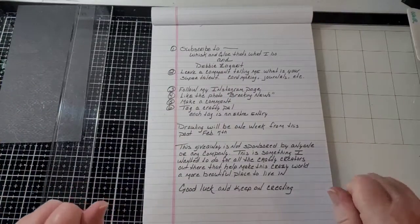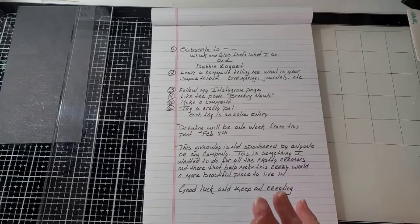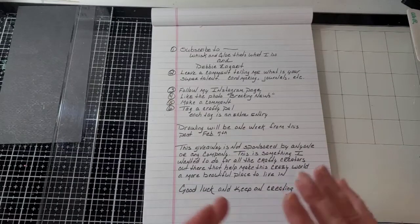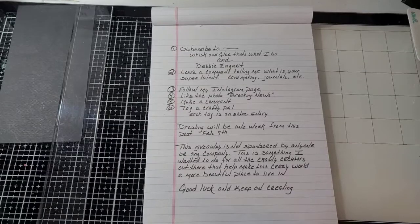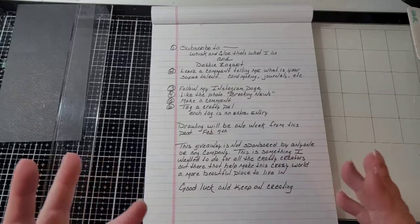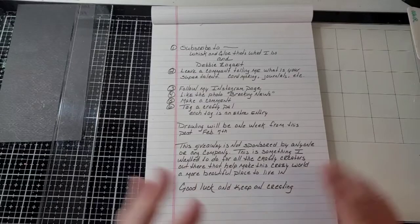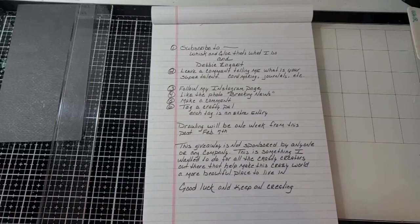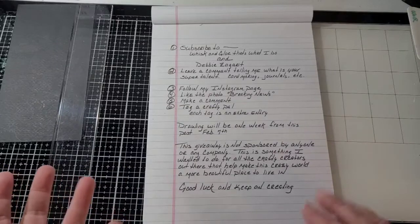Okay guys, I'm so excited. This is what you have to do to enter to win. Subscribe to my YouTube channel. Subscribe to my lovely creative friend, Debbie Zagareit. Leave a comment on this channel telling me what is your super talent — because we're all like superheroes of creating. Is it card making? Is it journals? Is it mixed media? Tell me what you love to do. Follow my Instagram page — I'll have all the links below. Like the photo that says 'breaking news,' make a comment and tag a friend. Tag as many friends as you want — each tag is an extra entry.